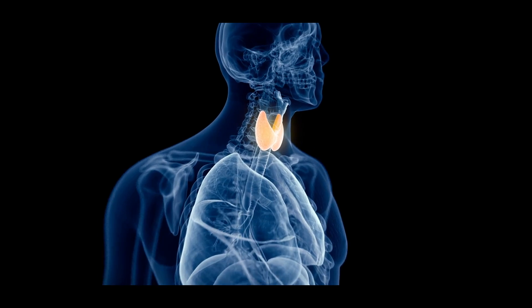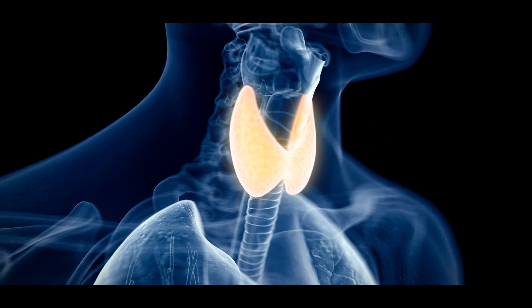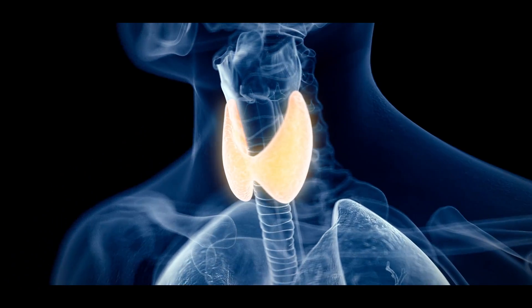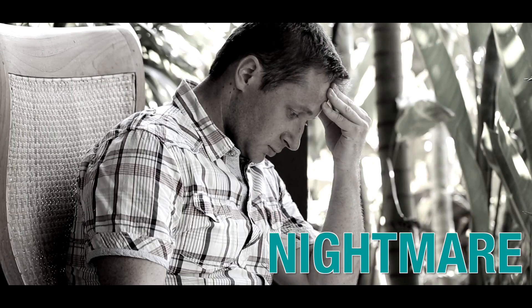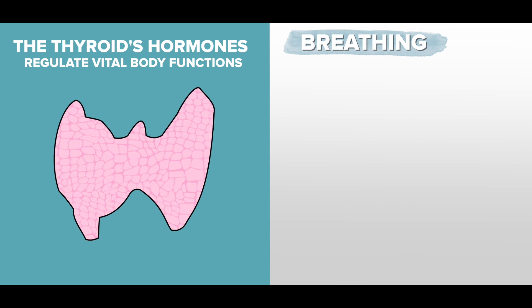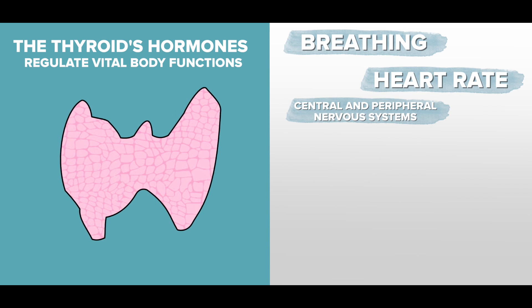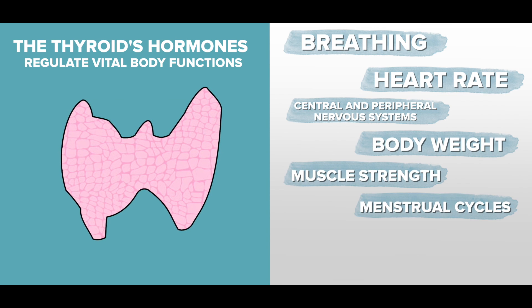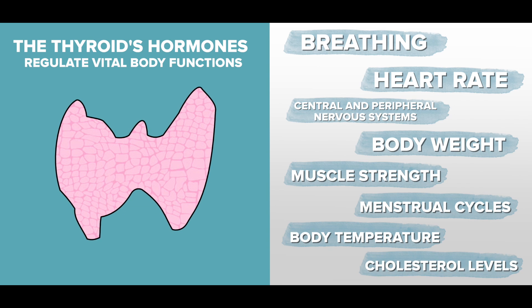So first, to make sure everyone is on the same page — the thyroid gland is one of the most critical hormone-producing glands in the human body. An out-of-whack thyroid can be an absolute nightmare for someone seeking better health and a faster metabolism. The thyroid's hormones regulate vital body functions including breathing, heart rate, central and peripheral nervous systems, body weight, muscle strength, menstrual cycles in women, body temperature, cholesterol levels, and much more.